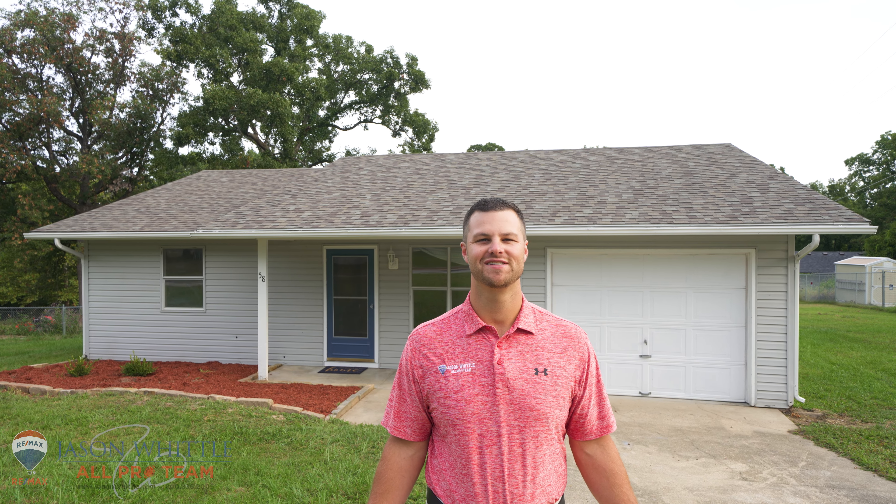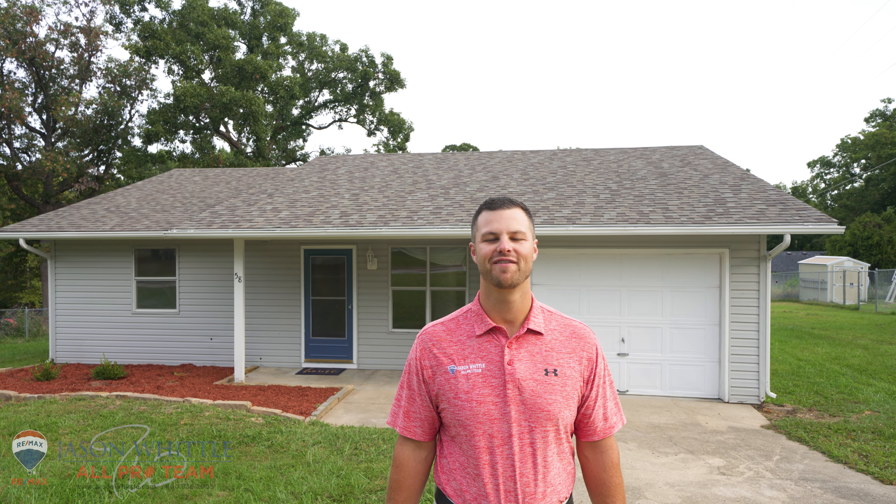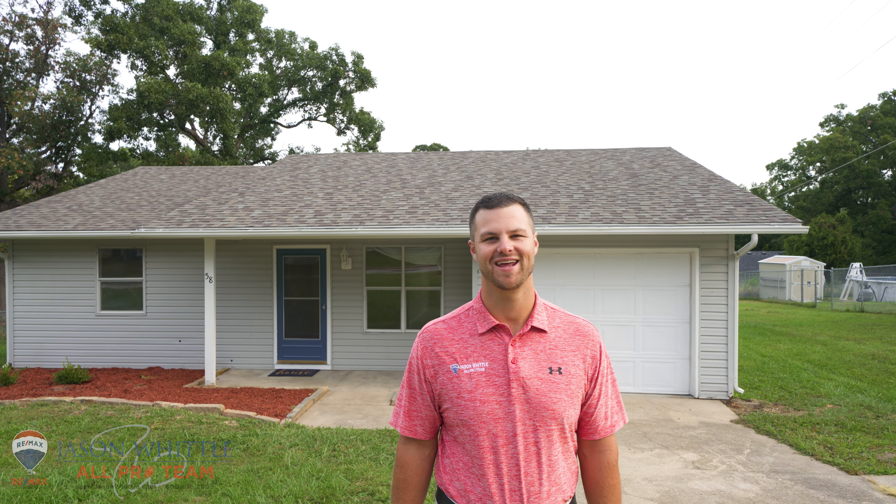If you'd like more information on this wonderful home, give us a call at 800-836-2005 and we'll schedule a private showing for you. Thank you and have a great day.